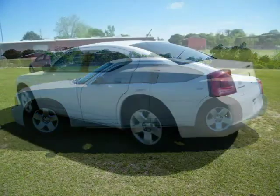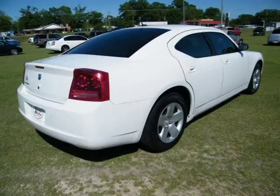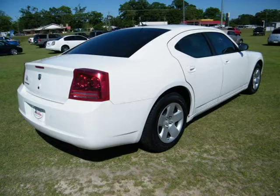This 2008 Dodge Charger 4-door car is located in Baymanet, AL and has 56,348 miles on it. This 4-door car has a beautiful cool vanilla exterior paint color which is complemented by a dark slate gray interior color.